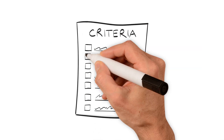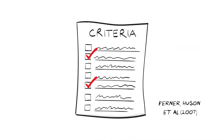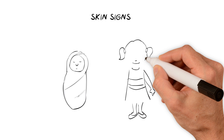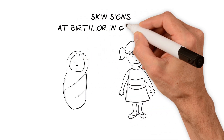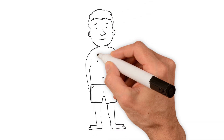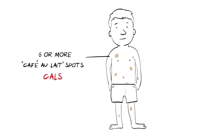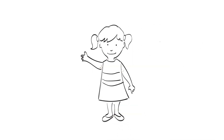A number of different criteria are used to help diagnose NF1, and genetic testing may also be used. The most noticeable signs appear on the skin, which might be present at birth or may develop in early childhood. Flat, light brown patches on the skin, called café au lait spots, are a similar colour to milky coffee and are often dismissed as just birthmarks. Freckles in unusual places, such as the armpits or groin, are also a sign.